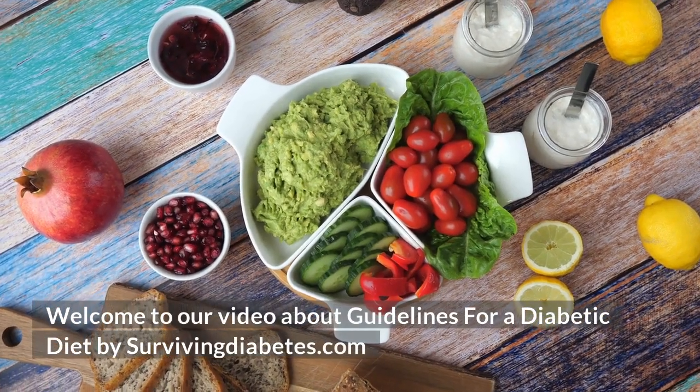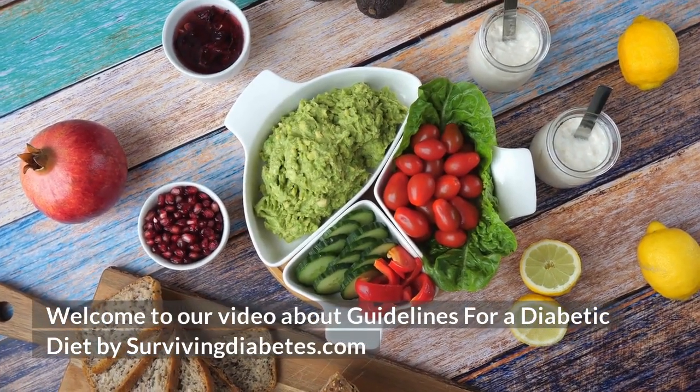Welcome to our video about guidelines for a diabetic diet by survivingdiabetes.com.